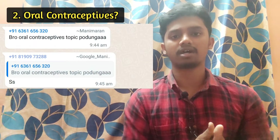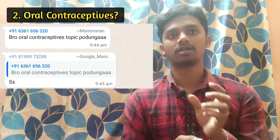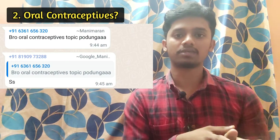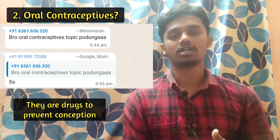Now we are talking about oral contraceptives. Contraceptives is simple — 'contra' means opposite or against, 'ception' refers to conception. So contraceptives are drugs used to prevent drugs — that is, oral contraceptives are drugs or substances used to prevent pregnancy, that is, to prevent conception. That is what oral contraceptives are.